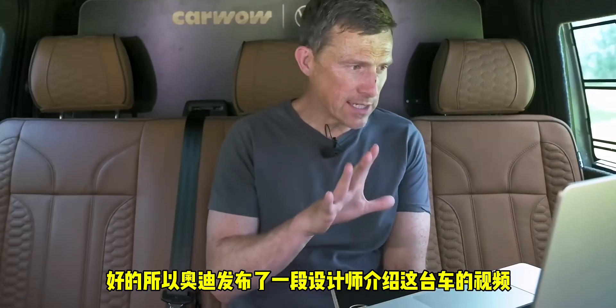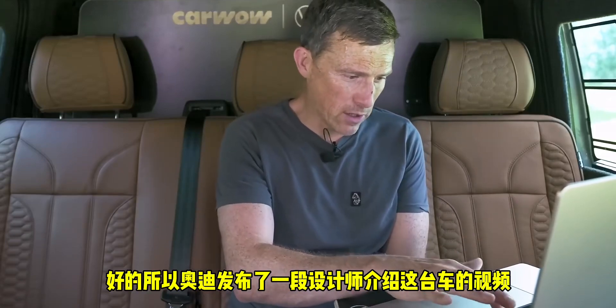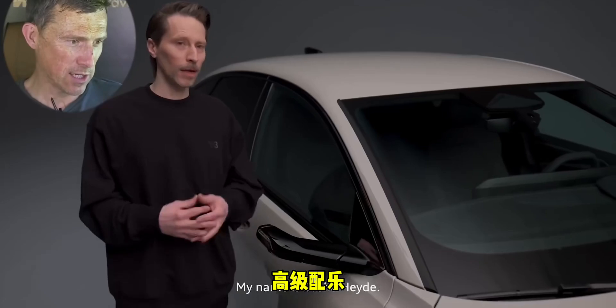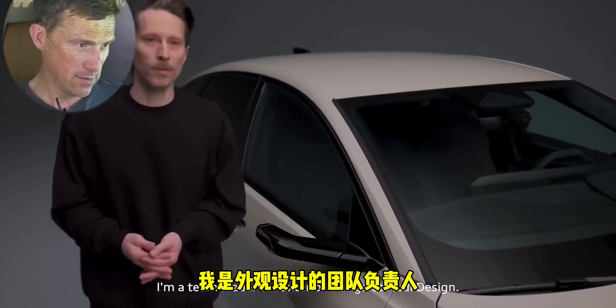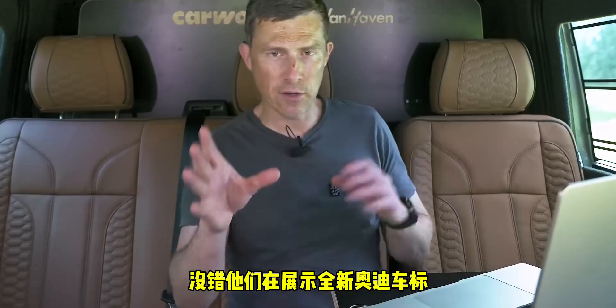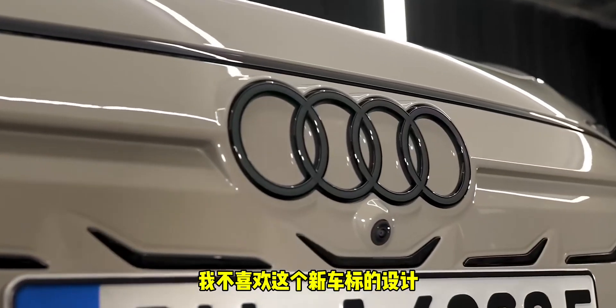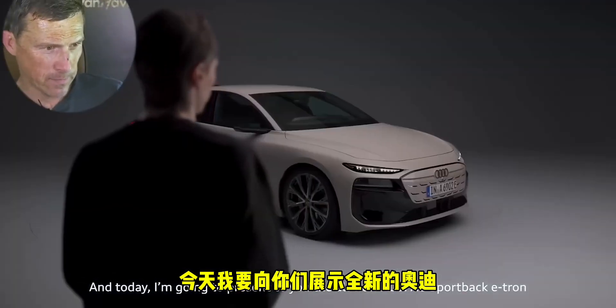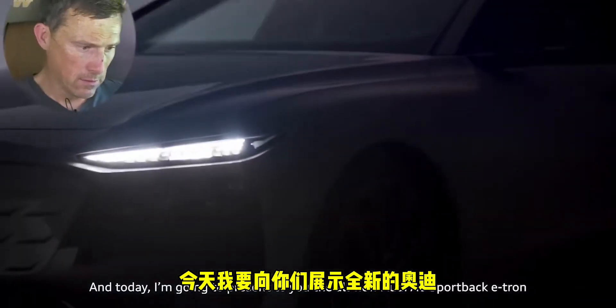Audi has released a video with designers talking about the car, so let's find out about it. They're showing off the new Audi logo — I don't like what they've done with it. This is not a good start. The designer introduces himself: 'My name is Sascha Heide, I'm a team lead for the exterior design, and today I'm going to present to you the all new Audi.'